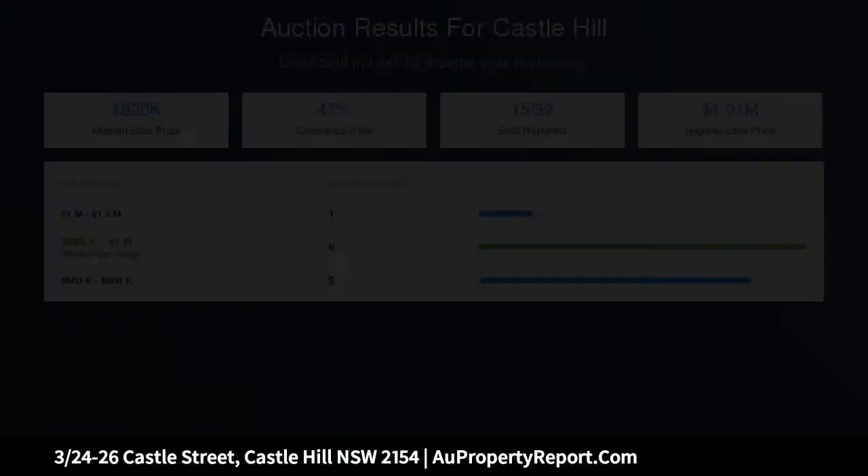Plenty of visitor parking, only 190 meters walk to Castle Towers and 600 meters walk to the upcoming station. Tightly held by the same family for 27 years — opportunity like this does not come often.